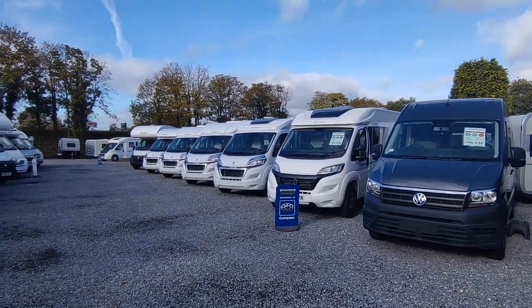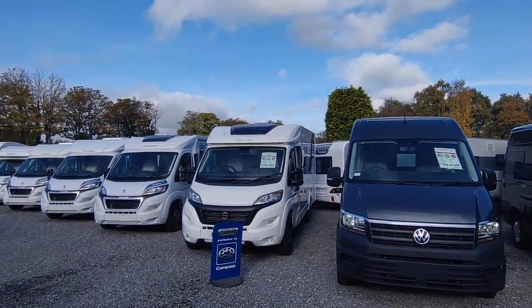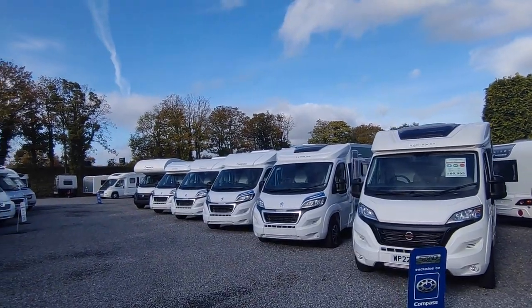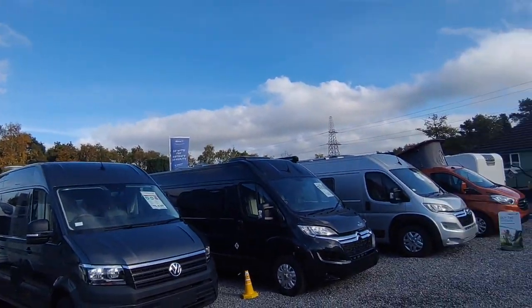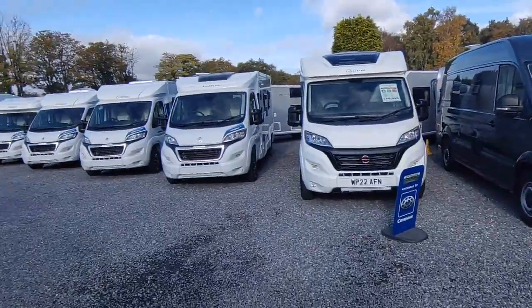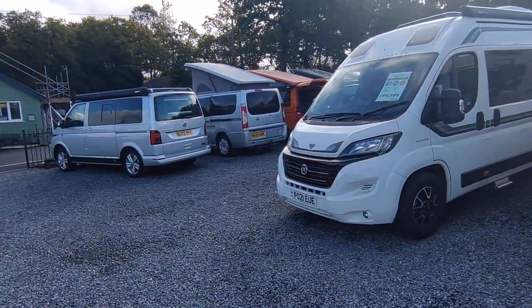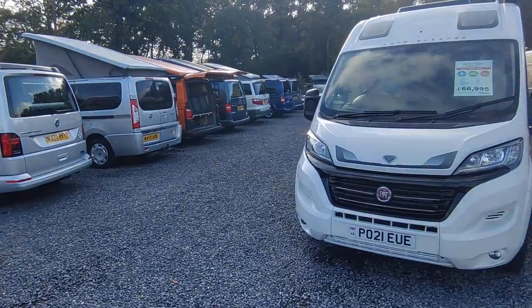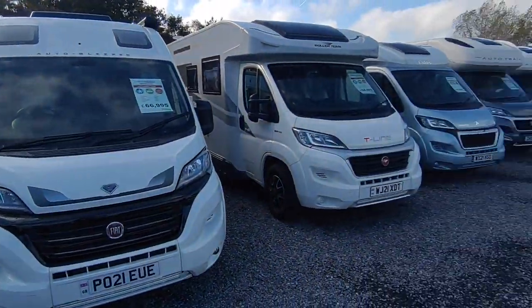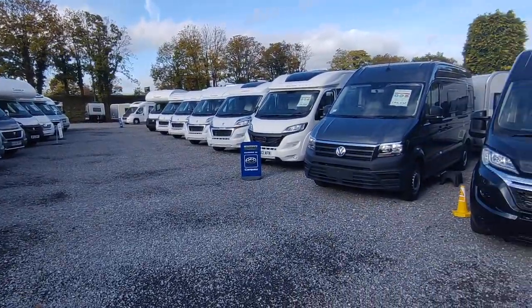Hi, this is Highbridge Motorhomes Devon Branch and on this fine late October day we are doing our monthly vlog - but we're doing it for November, because it's a nice day. We've spent all day today lining up all of our freshly arrived stock. There's been a lot of changes with a week after NEC so I thought I'd do the November vlog just a week early, and probably by the time you're watching this on YouTube it'll be November anyway.